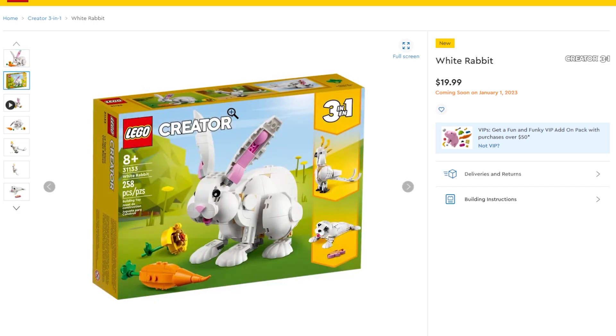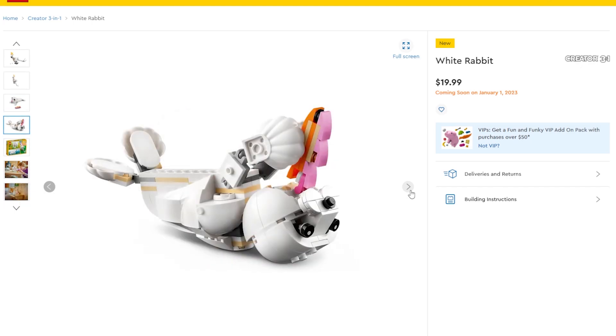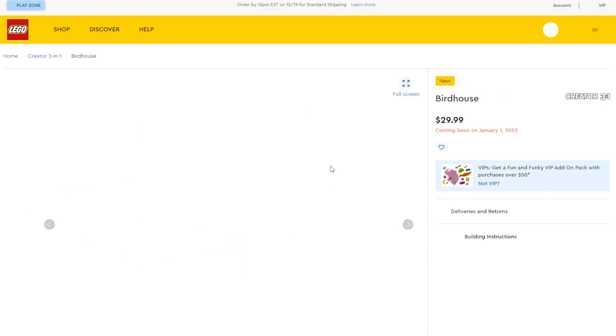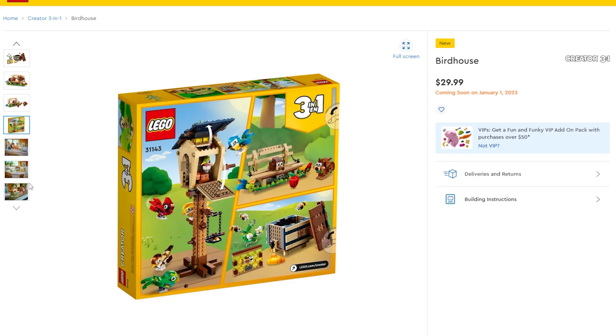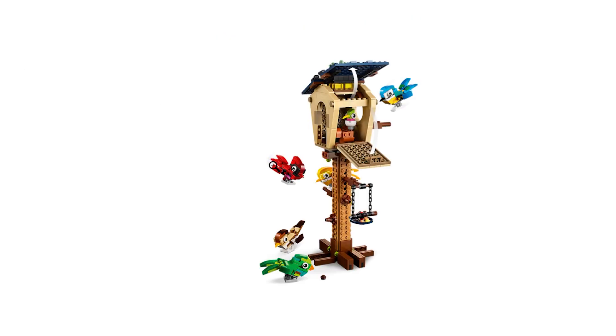The Creator rabbit is a three-in-one — you can also build a little seal, which is absolutely adorable. There's also a new Creator three-in-one birdhouse that opens up, with alternate builds including a little bench with squirrels and a crate. I think I like the birdhouse the most. I haven't been getting a lot of the three-in-one stuff — I didn't even get the Viking Ship yet.